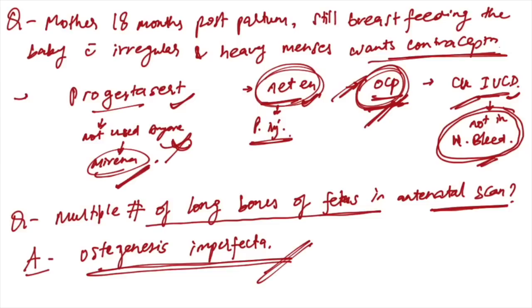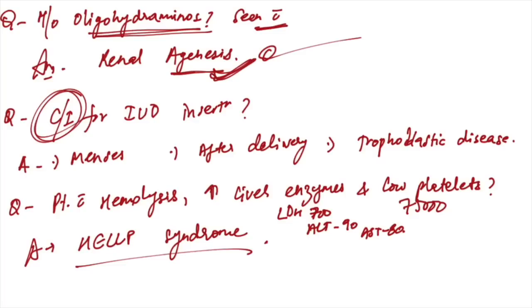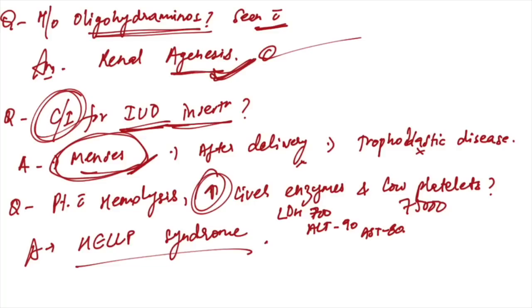Multiple fractures of long bones in fetus on antenatal scan — diagnosis is osteogenesis imperfecta. Oligohydramnios is seen with renal agenesis. Contraindication for IUD insertion: heavy bleeding or heavy menses — this is the answer. Not after delivery, not gestational trophoblastic disease.